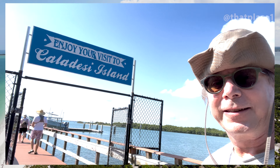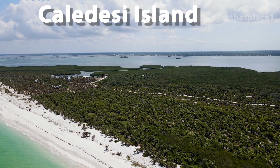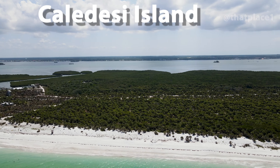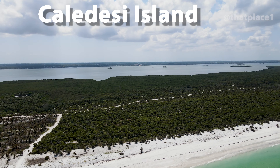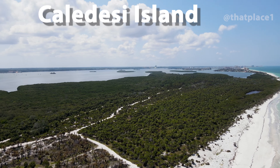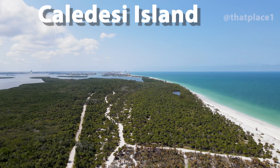We're going to Caladesi Island today. In this video, we explore Caladesi Island's pristine white sand beaches covered with shells. We hike a nature trail with unique Florida ecosystems and history. We rent a kayak on the island to paddle through a tunnel of mangrove forests. We start off telling you several ways you can get to the island.